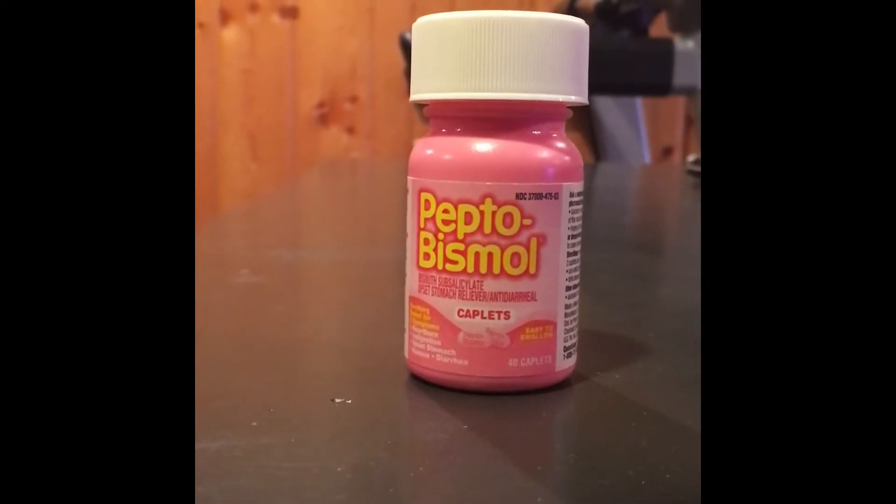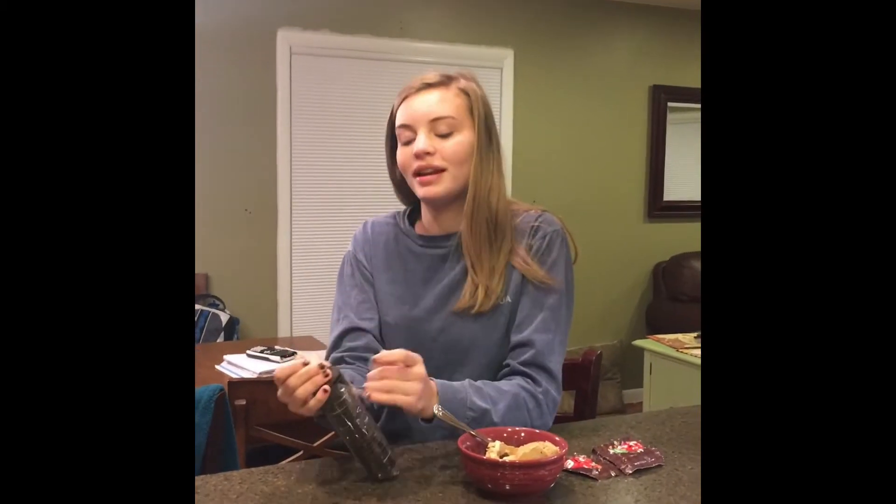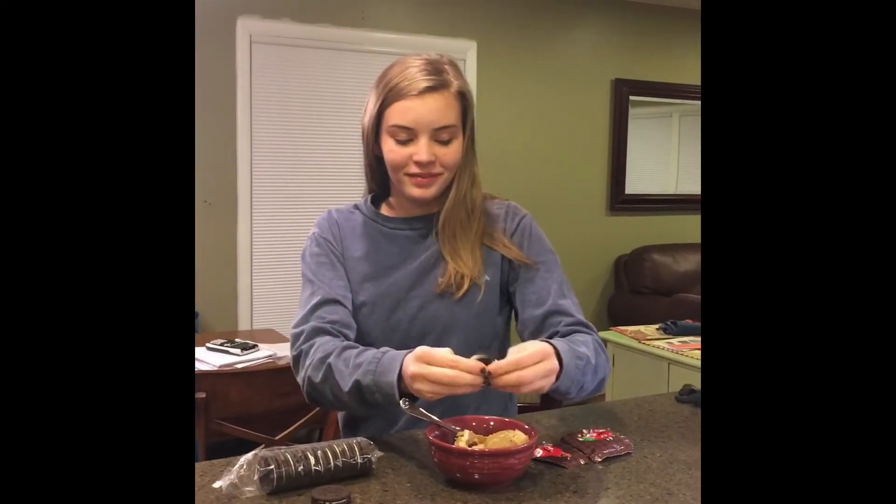This is The Chemistry of Pepto-Bismol by Andy Mell. Katie, whatcha eatin' there? My midnight snack. Your midnight snack? It looks pretty healthy. Are you enjoying it?